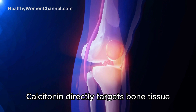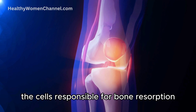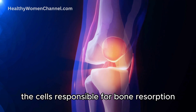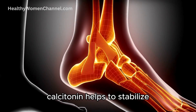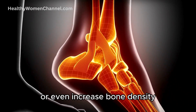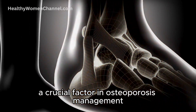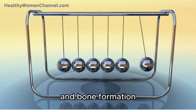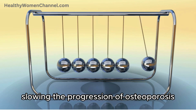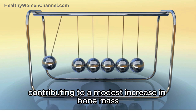Calcitonin directly targets bone tissue, specifically inhibiting the activity of osteoclasts, the cells responsible for bone resorption. By decreasing the rate at which bone is broken down, calcitonin helps to stabilize or even increase bone density, a crucial factor in osteoporosis management. This action reduces the imbalance between bone resorption and bone formation, slowing the progression of osteoporosis, and in some cases contributing to a modest increase in bone mass.